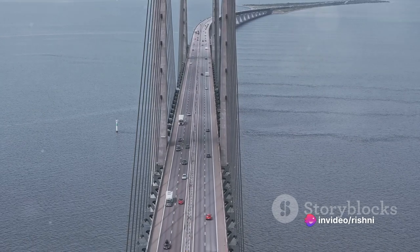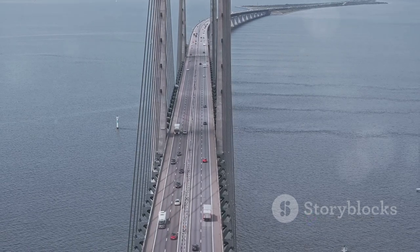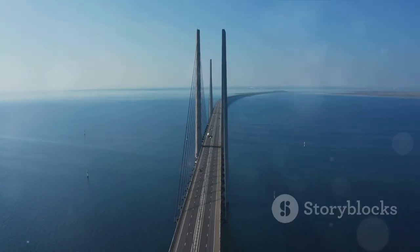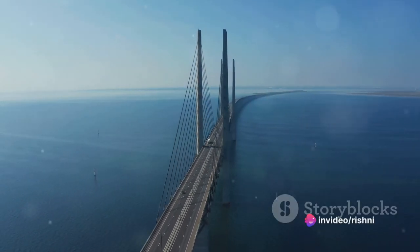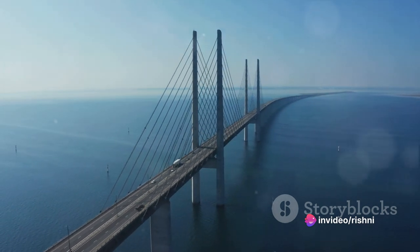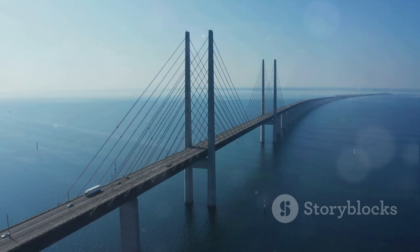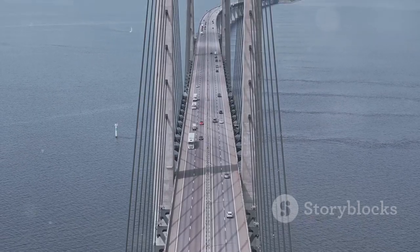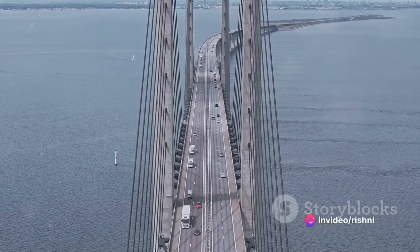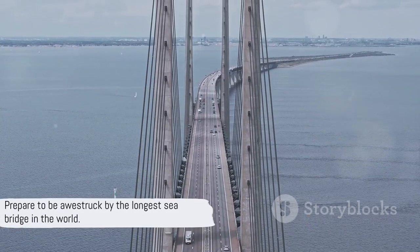But the Great Belt Fixed Link is more than just a marvel of engineering — it has had a profound impact on Denmark's economy and travel. Before its completion, the only way to cross the Great Belt Strait was by ferry, a time-consuming and often unpredictable journey. The Great Belt Fixed Link has drastically reduced travel times, boosted trade, and fostered greater connectivity between different parts of Denmark. It's a symbol of progress, a testament to human ingenuity, and a vital link in Denmark's transportation network.